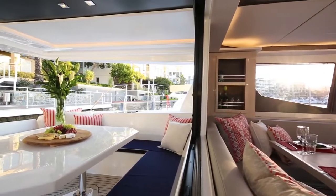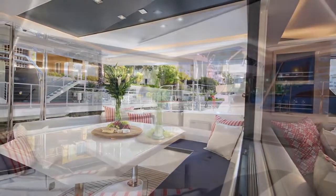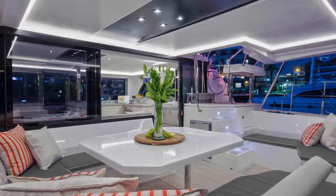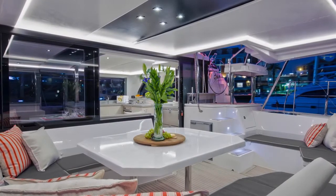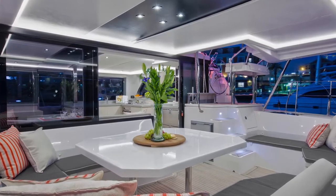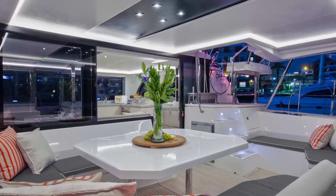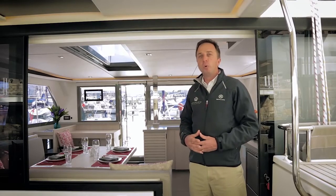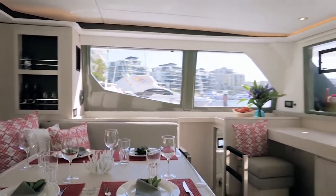With seating for up to eight people around the large u-shaped table, the aft cockpit becomes a focus point of onboard entertainment at anchor and underway. While after sunset, the cockpit is lit with concealed strip lighting to reduce glare and creates a warm atmosphere. At Leopard we favor a clear natural flow from the aft cockpit through to the open plan saloon and forward cockpit, blending space, light and air flow to maximize onboard comfort.